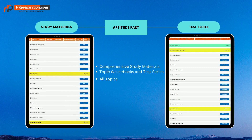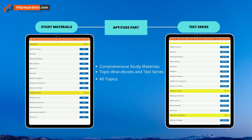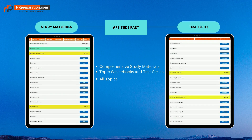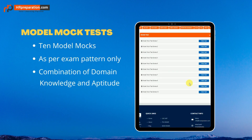The aptitude part also includes study materials and test series across four sections: quantitative aptitude, reasoning, general English, and GK or GA — all with topic-wise test series. Study materials help you understand concepts, and topic-wise test series help you practice more. Ten model mocks are provided with detailed explanations, each covering both domain knowledge and aptitude.